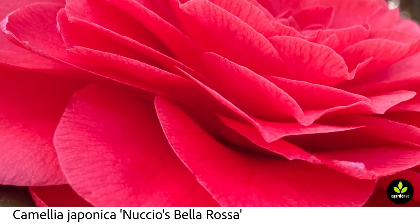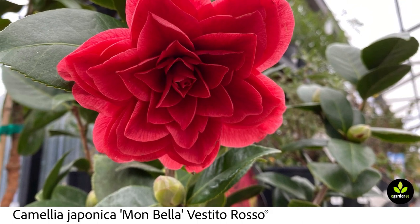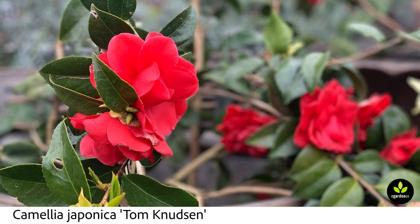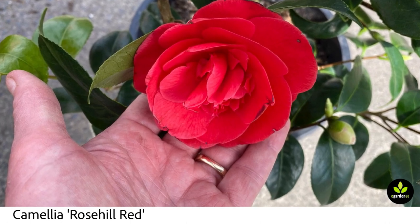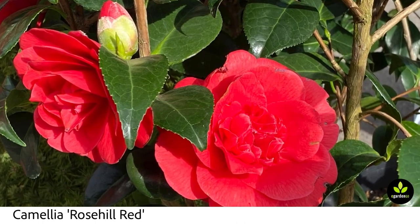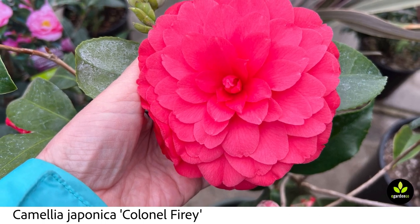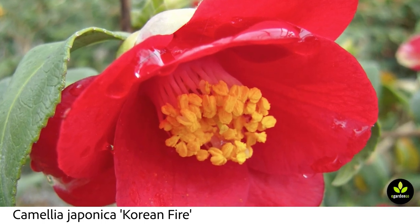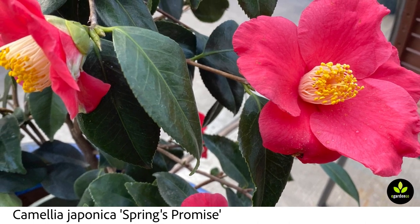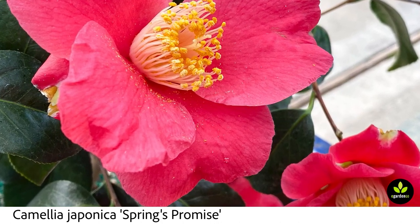They can be really messy when they fall off the plant. The trick to growing and enjoying the Camellia japonicas is all about location, location, location. Put them in a place where those falling blooms — those big gloppy blobs of flowers dropping in spring — aren't going to be such a bother. Don't plant this so that its blossoms fall on a patio or walkway you use frequently in March and April. Placement is everything in terms of being able to enjoy the japonicas.